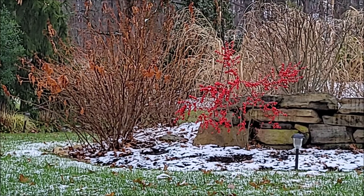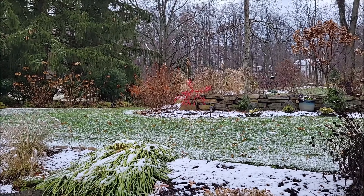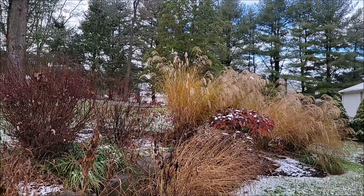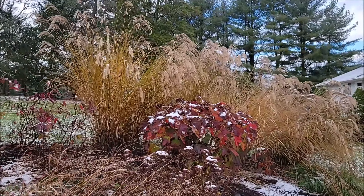The winterberry hollies kind of stand out more — even though they stand out already, they just look much brighter against a little bit of white on the ground. Even the grasses and the oak leaf hydrangea look pretty with a little bit of snow on top.